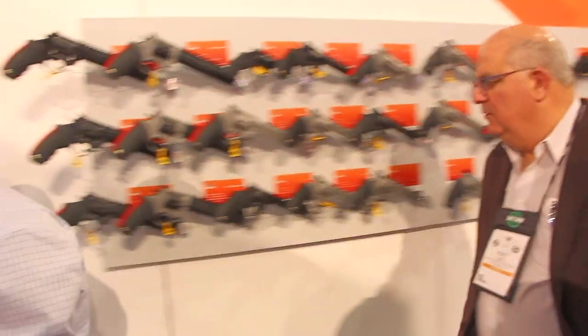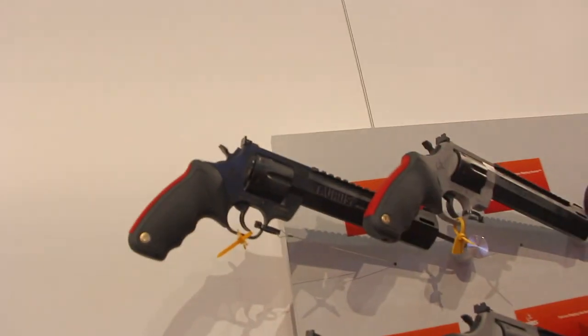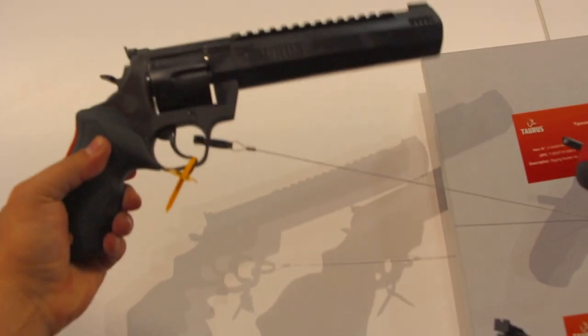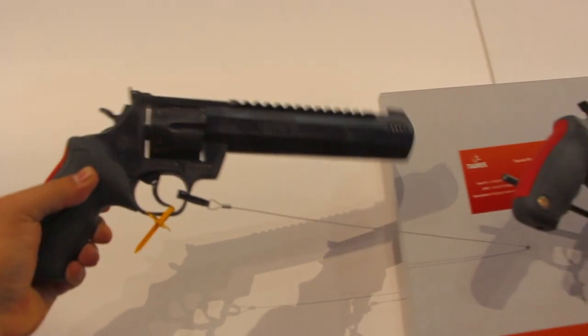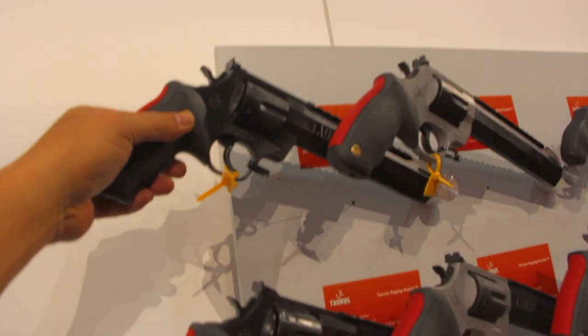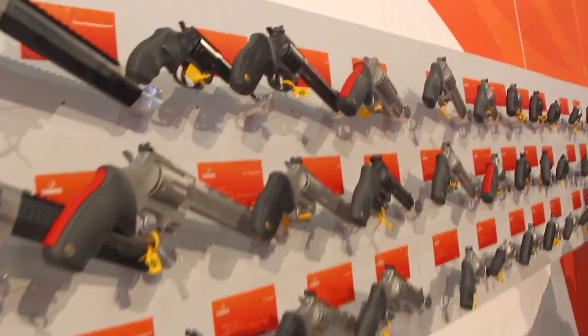Let's go look at the revolvers. They made a real big splash with their shotgun revolvers, and also their mega hunting revolvers. This is the Raging Hunter — look at that thing, it is huge. It's got a Picatinny rail on top and a ported muzzle. It's pretty amazing.